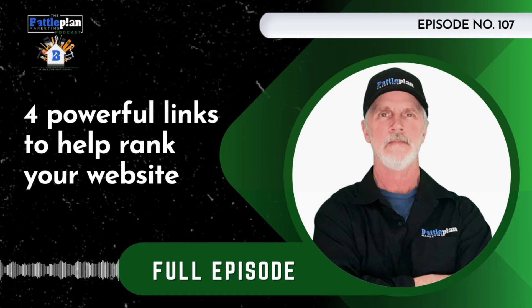Hello, home service pros. Welcome to the Battle Plan Marketing Podcast, episode number 107. Today we're going to talk about four powerful links that can help power up the ranking ability of your website. At the end, we'll give you a bonus tip that is sure to add ranking power to your website as well. When your website ranks better for searches related to your services, your company is being seen by more people, which should generate more traffic and more leads.